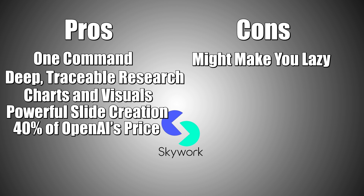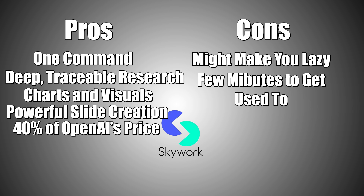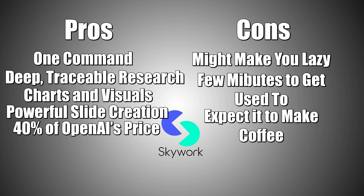Here are some cons: it is so efficient it might make you lazy — ask me how I know. The interface takes a few minutes to get used to, but it's worth it. And you might start expecting your AI to make you coffee too.